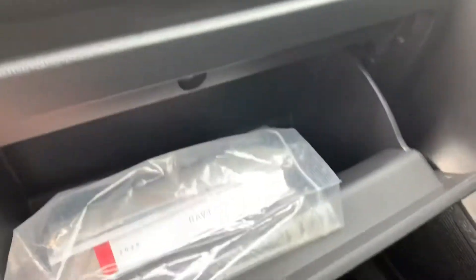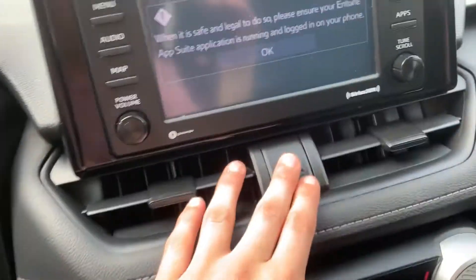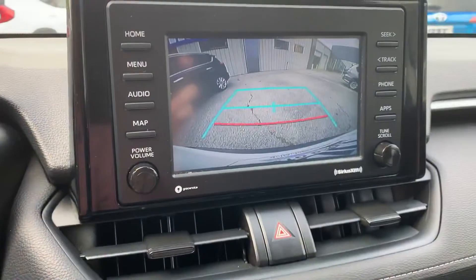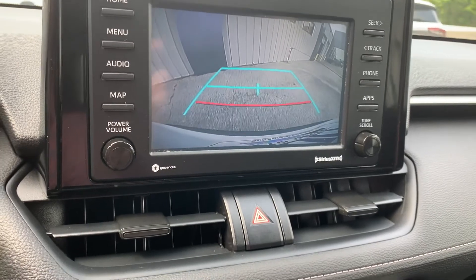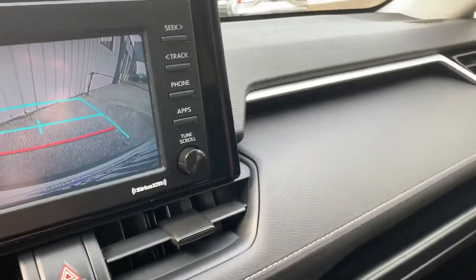Over here, you're going to have your book still in the glove box — that's always nice. Here's your hazards right below your entertainment center. Let's go ahead and pop this vehicle in reverse and get a quick look at the backup camera.